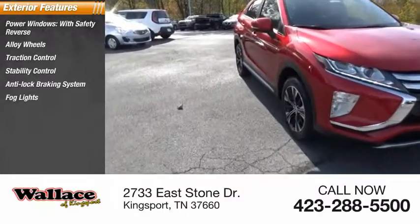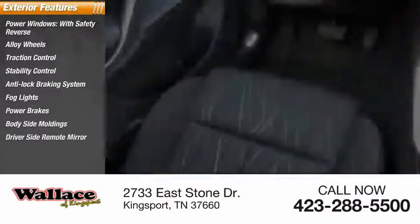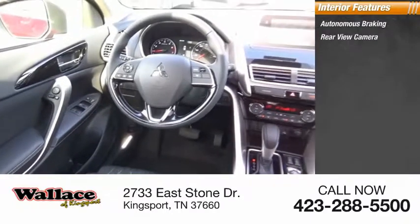Fog lights, power brakes, body-side moldings, driver-side remote mirror, braking assist. Inside you'll find autonomous braking, rear-view camera, backup camera.